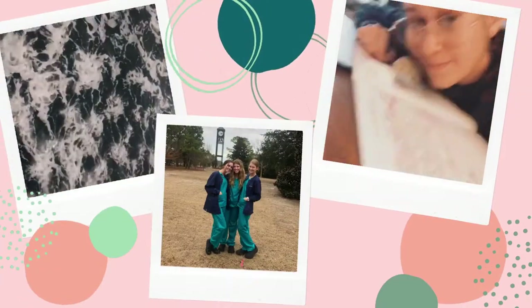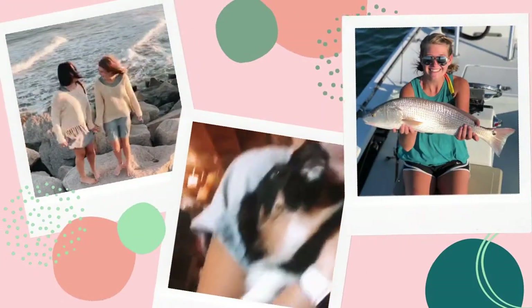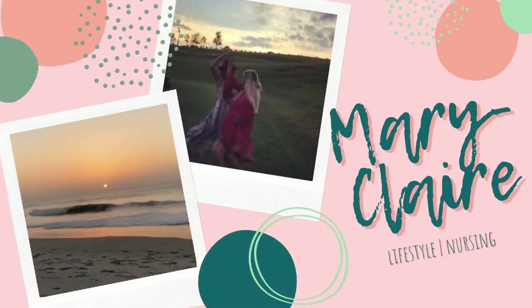Hey friends! Welcome to my channel. My name is Mary Claire and I am a nursing student. Today I'm going to be talking to y'all about some supplies that you need before you start nursing school. I am halfway done with my first semester in a five-semester program. If you are pre-nursing or in high school and wanting to be in nursing school, I absolutely love it and you can do it!